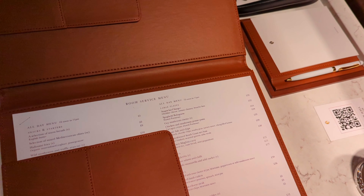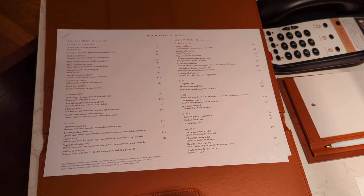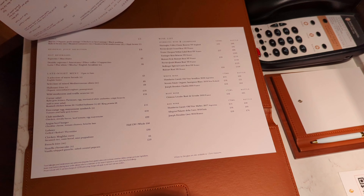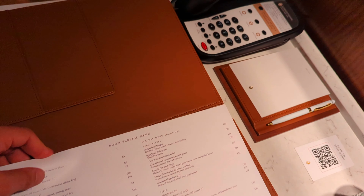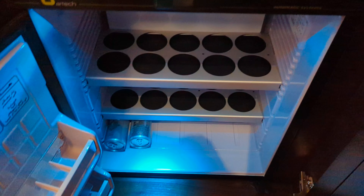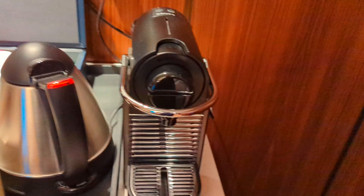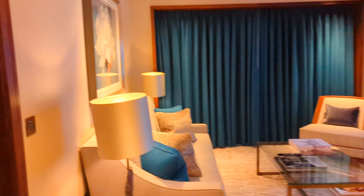We've got the day room service menu here. There's glassware in the cupboard. The minibar fridge is actually empty — I believe that's a COVID thing. Espresso machine cups are here too. So that's the main living area.